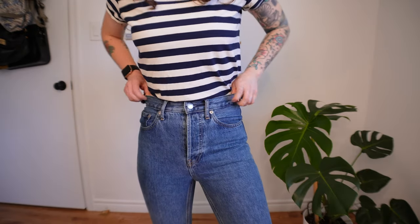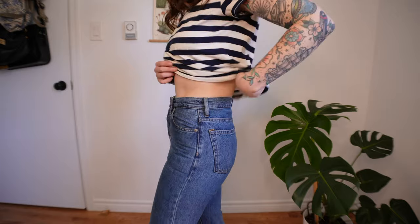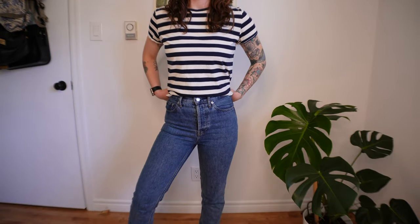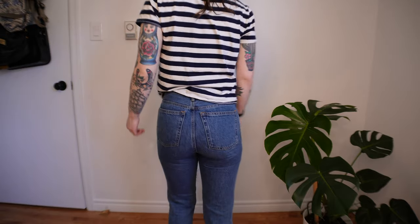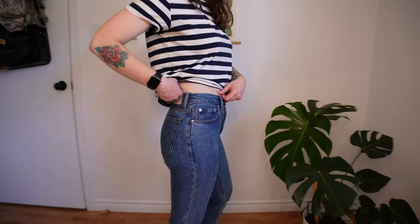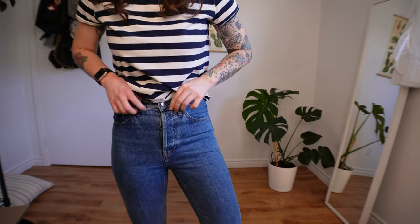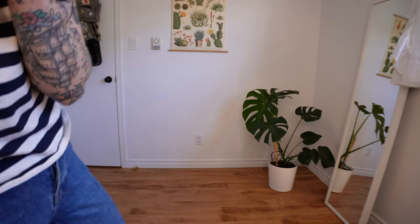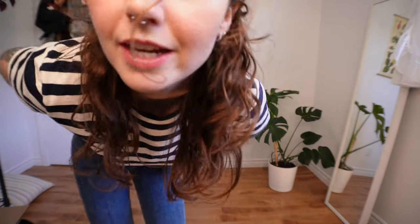And then these are the jeans — the 90s Cheeky Jean in size 23. I think they're a really nice fit on me; they're so comfortable. I like to roll up the cuffs — you can see that. And because I live in Newfoundland I need to think about wintertime practicality, and this definitely is a practical winter item.